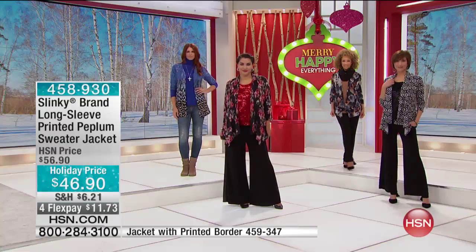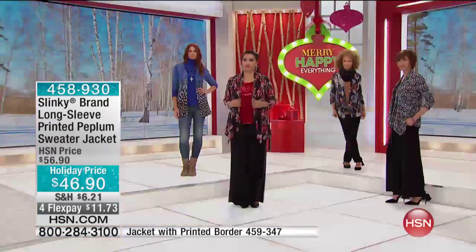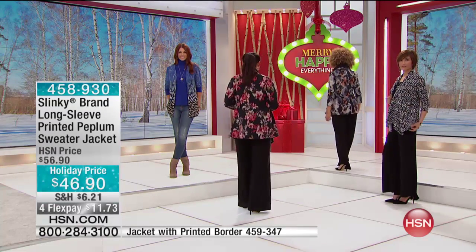Or if you want the peplum bottom jacket, which has a fuller bottom — a little roomier around the stomach, the behind, the hip area. It's fun and flirty.